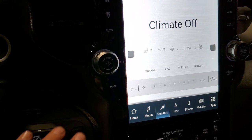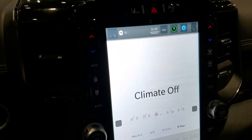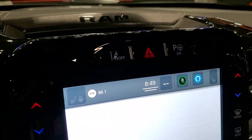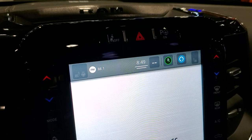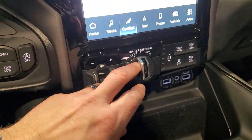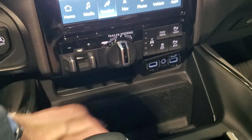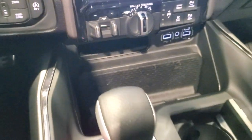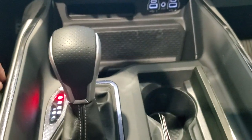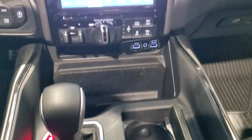You get your climate controls here, heated and cooled seat buttons, push-button four-wheel drive, and auto start-stop — I'm guessing this one has the 5.7 HEMI. This one has perpendicular and parallel park assist, lane departure warning, factory brake controller, trailer backup assist system, and it looks like it has the four-corner air suspension on it as well.